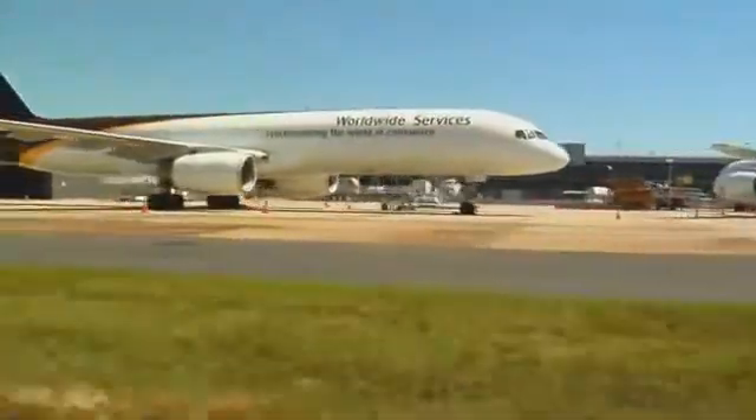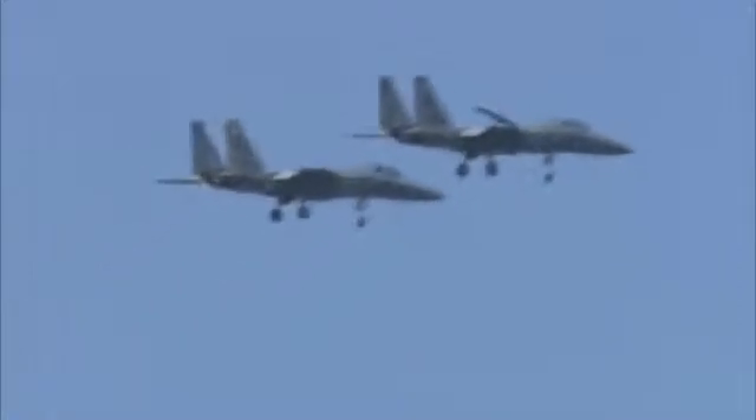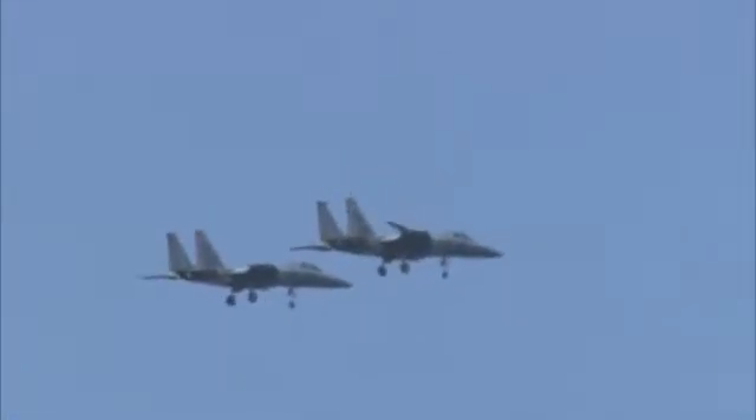Cargo aircraft may be accessed prior to loading operations. In an emergency, you may encounter almost any type of aircraft. Identifying aircraft types and typical features will improve your response.